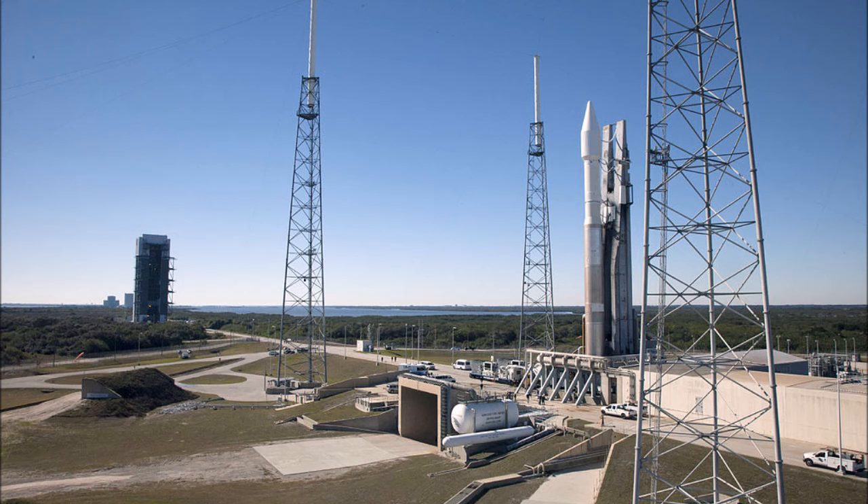The first payload launched with an Atlas V was the Hotbird 6 communication satellite, launched from Cape Canaveral in a 401 configuration into geostationary transfer orbit on August 21, 2002. On August 12, 2005, Mars Reconnaissance Orbiter was launched aboard an Atlas V-401 from Space Launch Complex 41; the Centaur upper stage completed its burns over a 56-minute period and placed MRO into an interplanetary transfer orbit towards Mars. On January 19, 2006, New Horizons was launched by an Atlas V-551 with a third stage added to increase heliocentric escape speed — the first launch of the 551 configuration and the first Atlas V with a third stage.